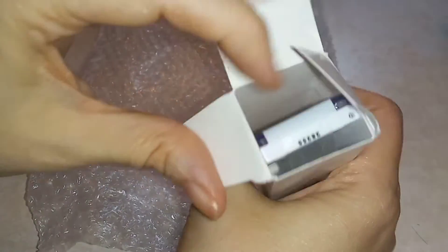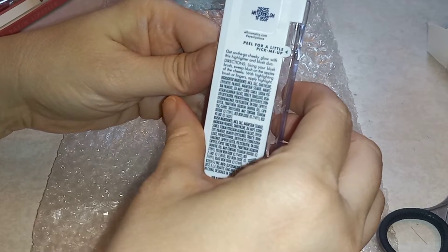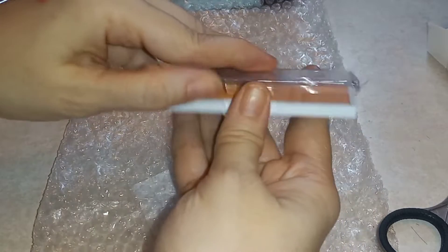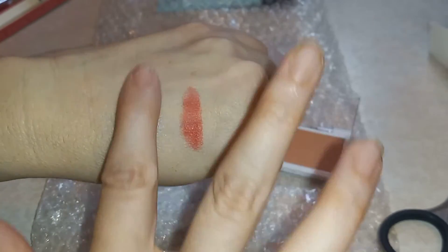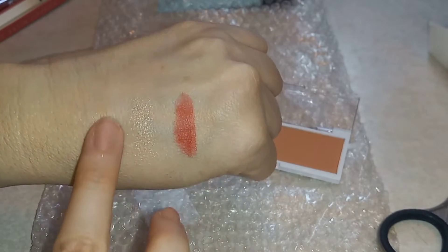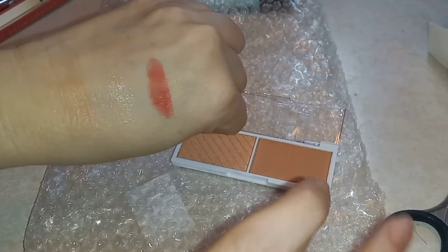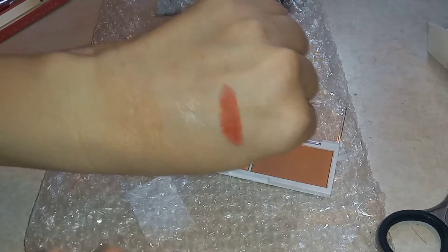Okay, next we got a bite-sized paste duo — the 'On the Bow' cheeky glow with the highlighter and blush duo. That is a nice peachy color, which is what I actually prefer to wear on myself usually, so excellent — I'm excited about that!